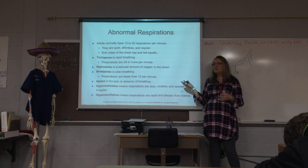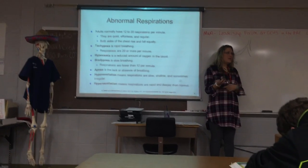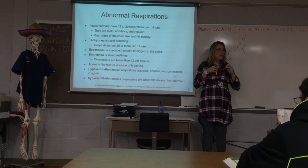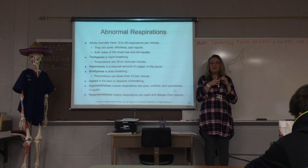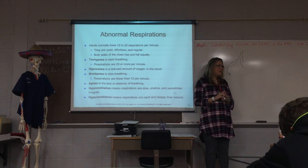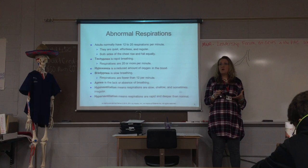Hyperventilation means they're really having trouble keeping up with breathing. Next, we have dyspnea. In medical terminology, dys always means something bad, so dyspnea is difficulty or labored breathing — you can really tell they're having a hard time. Cheyne-Stokes is one of the breathing patterns we will see, where respirations gradually increase in rate and depth, or they may become very shallow and slow.